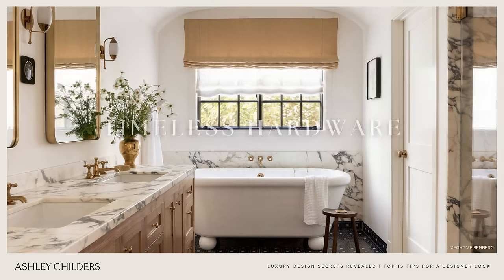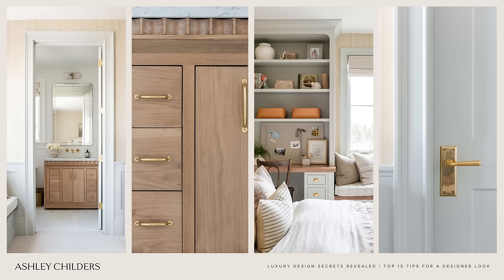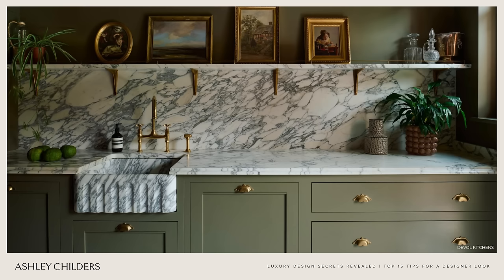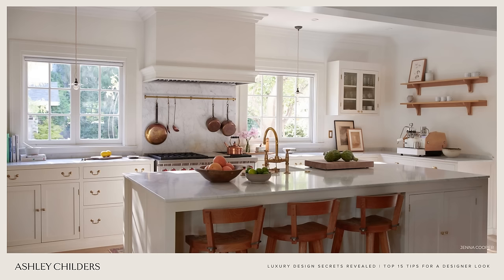Moving on to tip number eight, and that is timeless hardware. Interior hardware is sometimes an afterthought, but it is so important in setting the tone of your interior spaces. I often hear clients say they want to opt for less expensive hardware, but let me tell you — the door knobs, door levers, cabinet pulls, drawer pulls, cabinet knobs, all of those things in your home are functional and beautiful. You touch them every single day. So choosing pieces that are made well, out of solid material, with a finish that will stand up to daily wear and tear is really important and can elevate the look, feel, and functionality of your home.